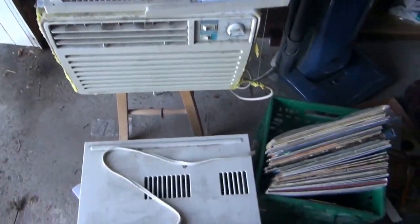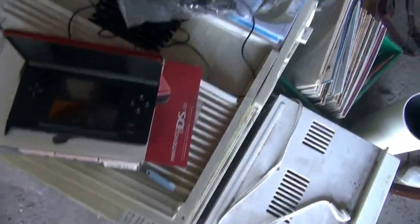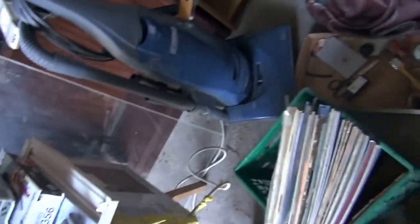We've got a Diplomat air conditioner. We've got a couple of Nintendo DS Lite machines and a Nintendo DS machine. A big piece of plexiglass. We've got a number of bookshelves. We've got a brand new, almost brand new Kenmore vacuum cleaner, hardly used at all.